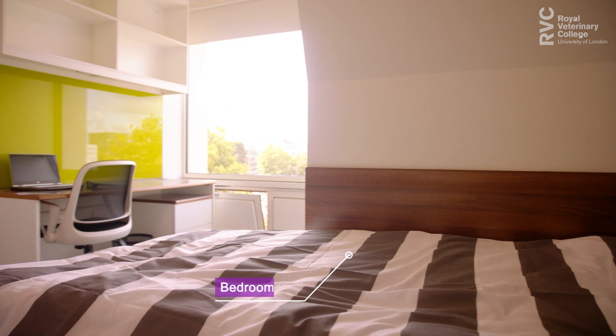The bedrooms come well equipped with contemporary furniture and soft furnishings. There's a desk area for you to work at, with plenty of storage space including cabinets and a wardrobe.